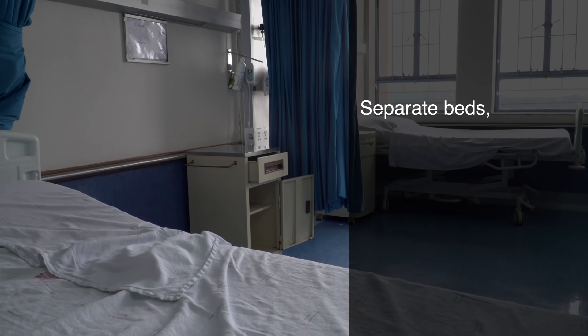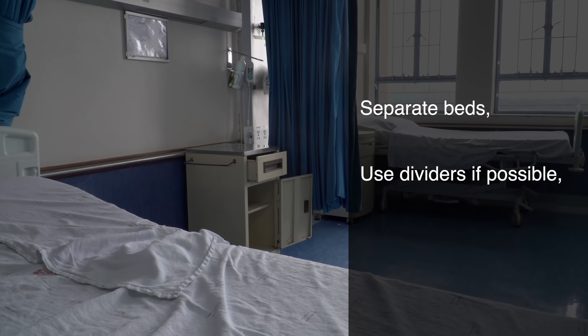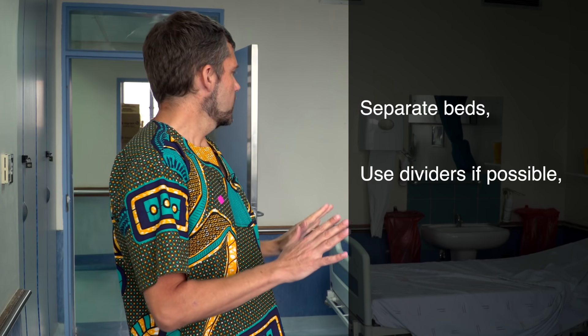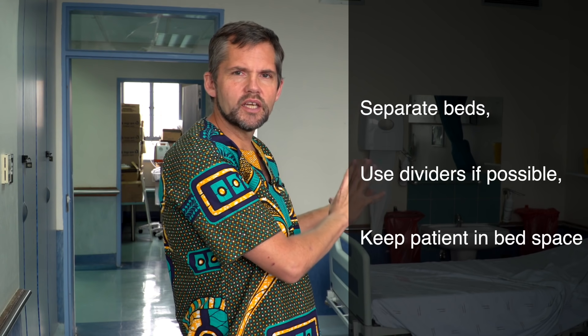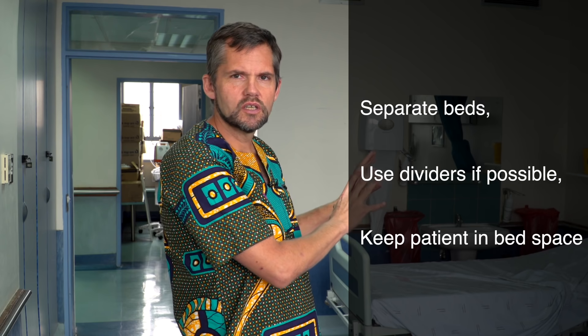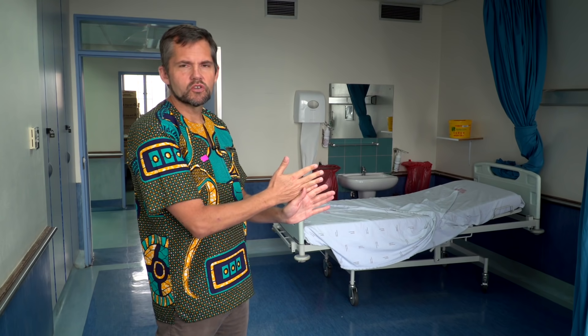It's extremely important to have very tight infection control measures between patients in the room. We've enacted several measures: firstly, beds have been pushed as far apart as possible; secondly, curtains are used as a divider between patients. We're going to attempt to keep each patient in their bed space until we definitively know if they have COVID. Patients will be asked not to leave their bed, and we'll attempt to feed them and manage all toileting at the bedside. The shared bathroom will only be used in emergencies.